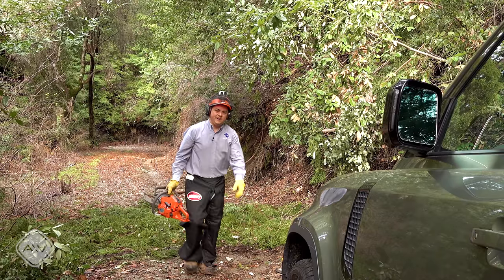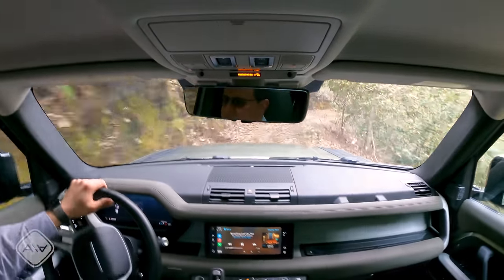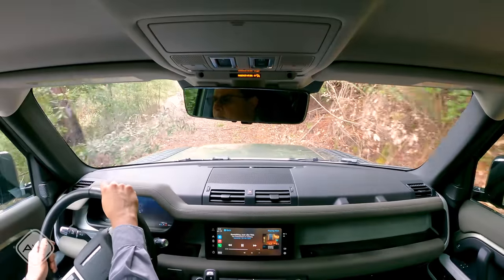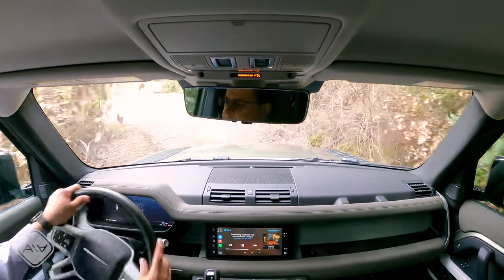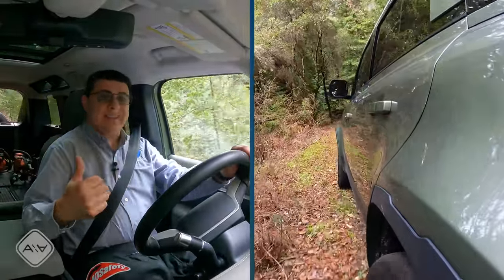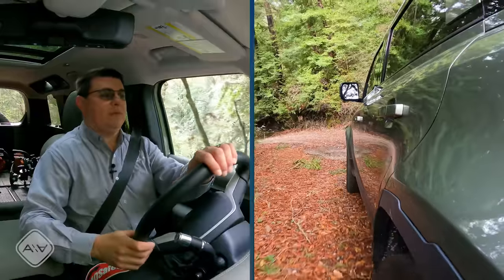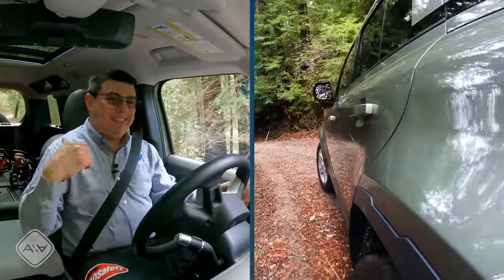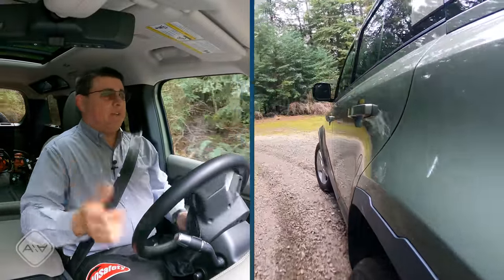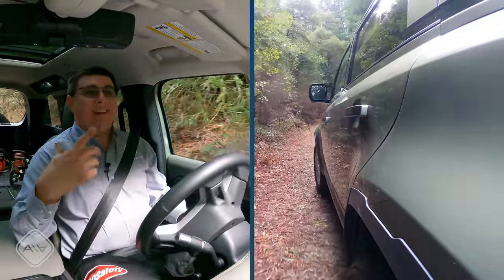One tree down — now let's see what awaits us. There are logical reasons to not have a true locking front differential: obviously it saves weight, and something like this is lighter than a traditional locking differential. But I really wish Land Rover would have given us something like the rear differential up front, because the rear differential will not only work as a limited slip if needed, but can also fully lock. You can command it through the infotainment system, and that's a really handy feature.